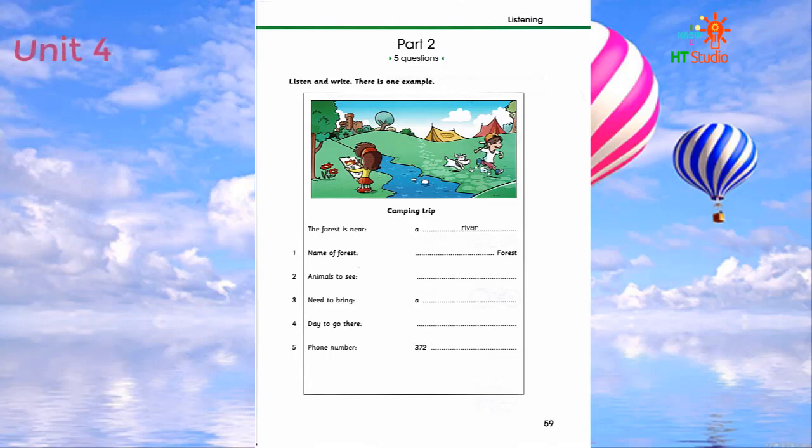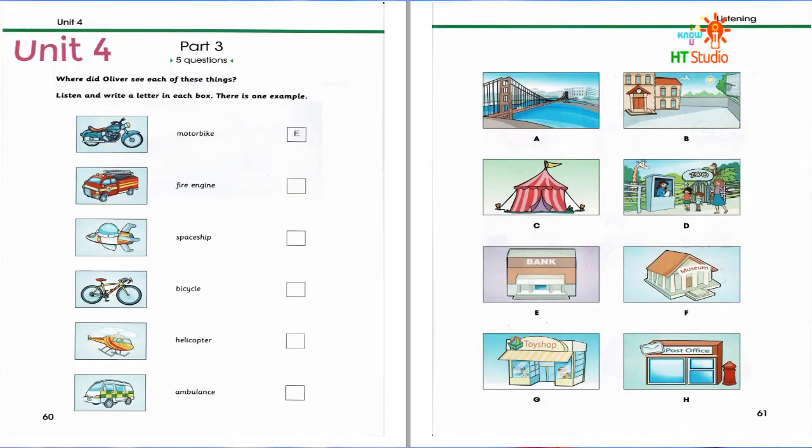That is the end of part two. Where did Oliver see each of these things? All right, Oliver. Let's see the photos you took last week. Where did you see this motorbike? While I was walking past the bank. It's very old. It's very difficult to find one of these now. You're right. Can you see the letter E? Now you listen and write a letter in each box.